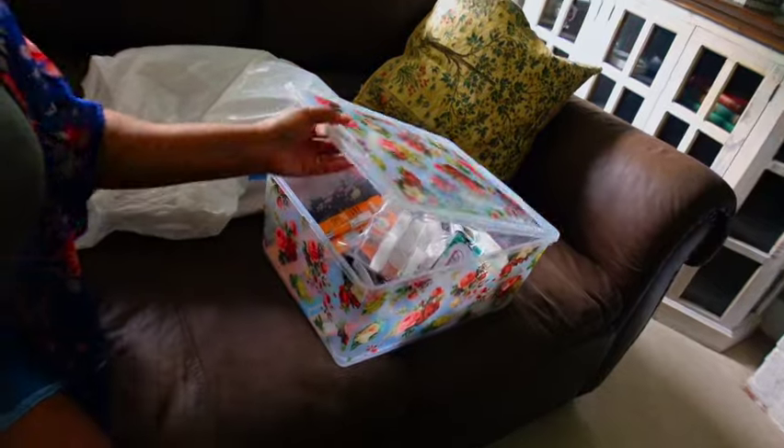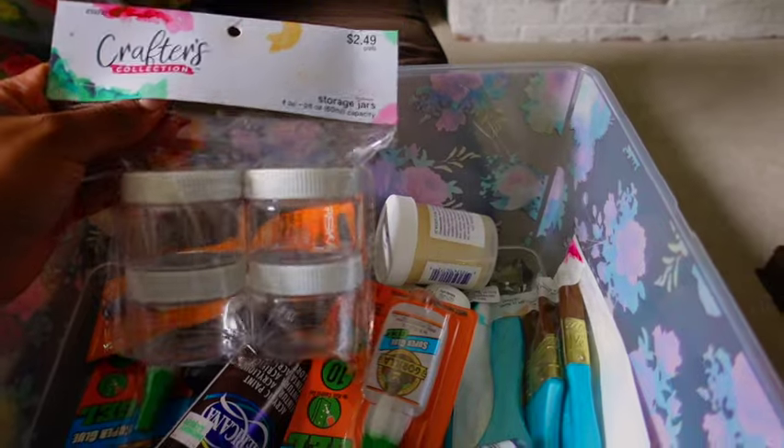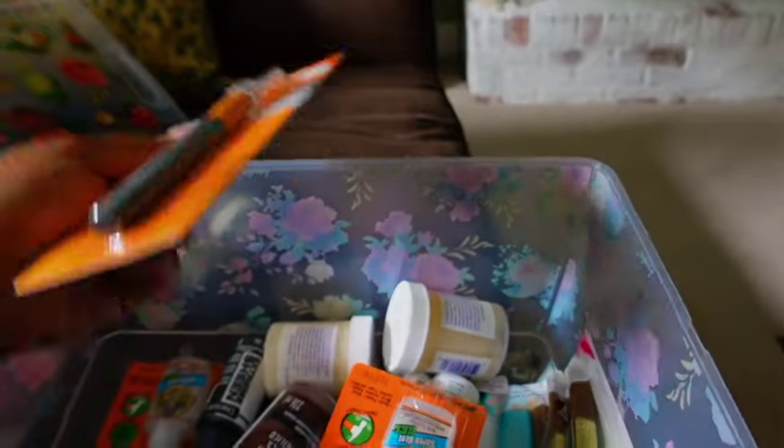I went to Hobby Lobby to pick up some things. Isn't that cute? Little flowers on it — that is so cute. So you already know all of my craft stuff is going to go in there. All of my doll crafting material is going to go inside there. We have some storage jars, an X-Acto knife — this is important.